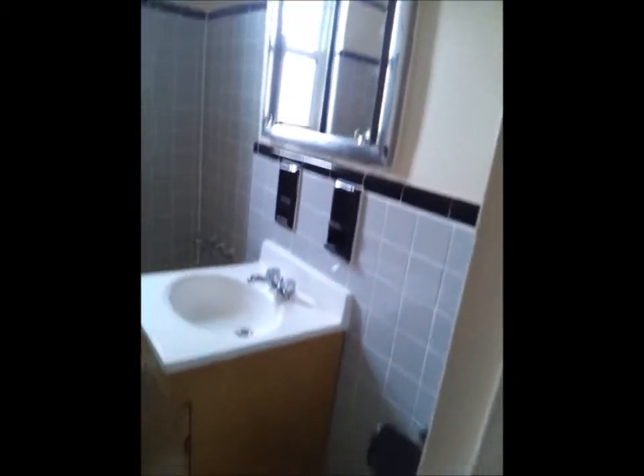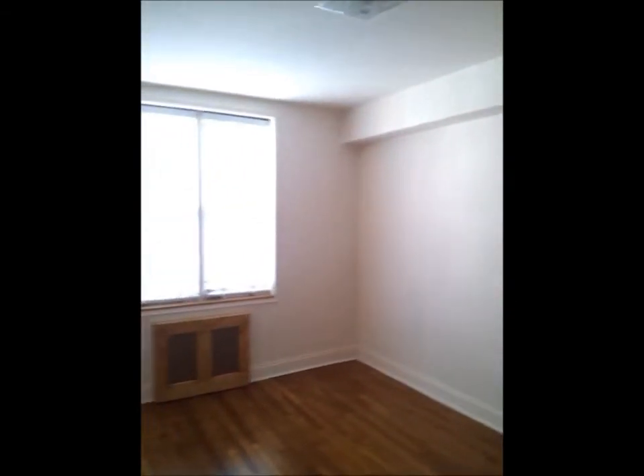It's the bathroom. And another bedroom here — it has a closet and a window. And a small half bath.